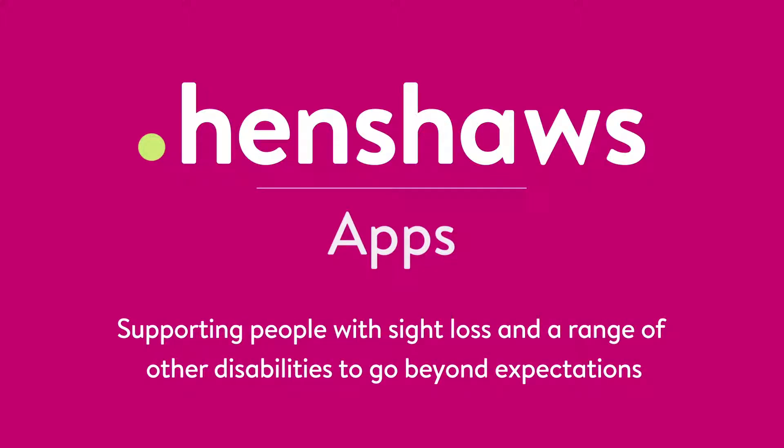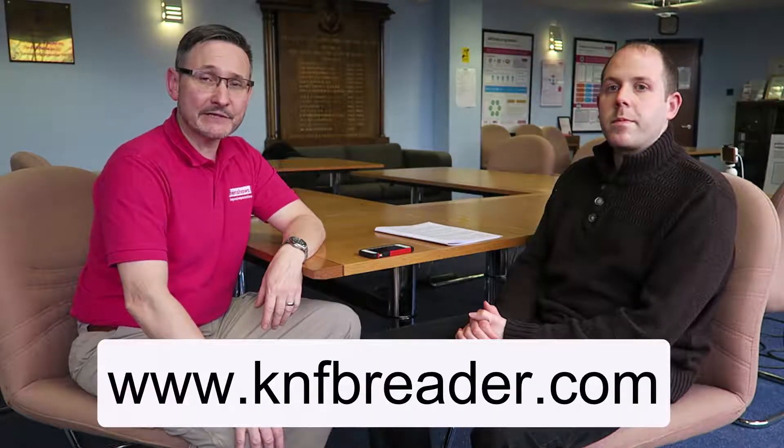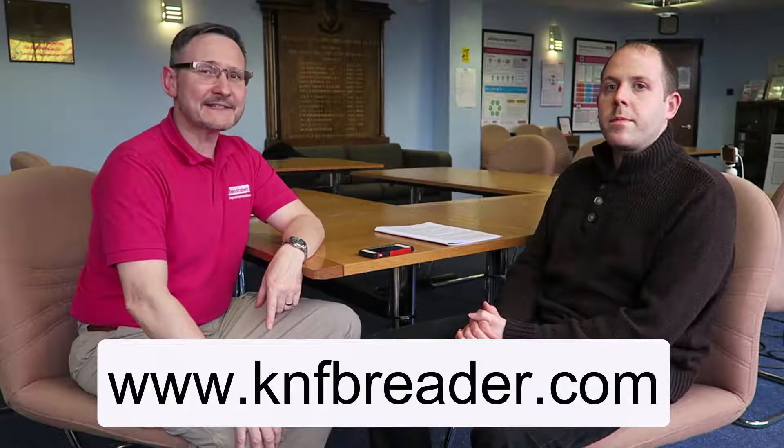Henshaws: supporting people with sight loss and a range of other disabilities to go beyond expectations. Welcome to Henshaws Tips, Tricks and Tech. Today we're going to talk about an app called KNFB Reader.